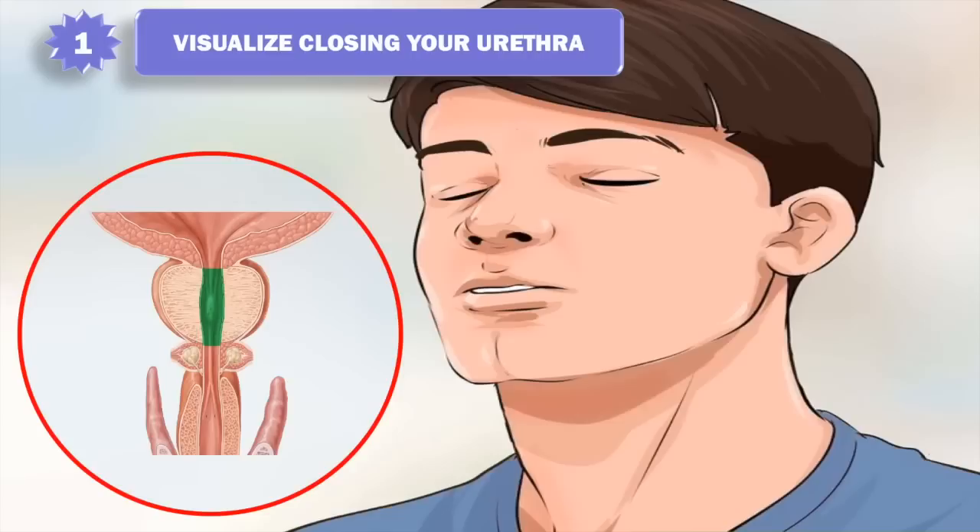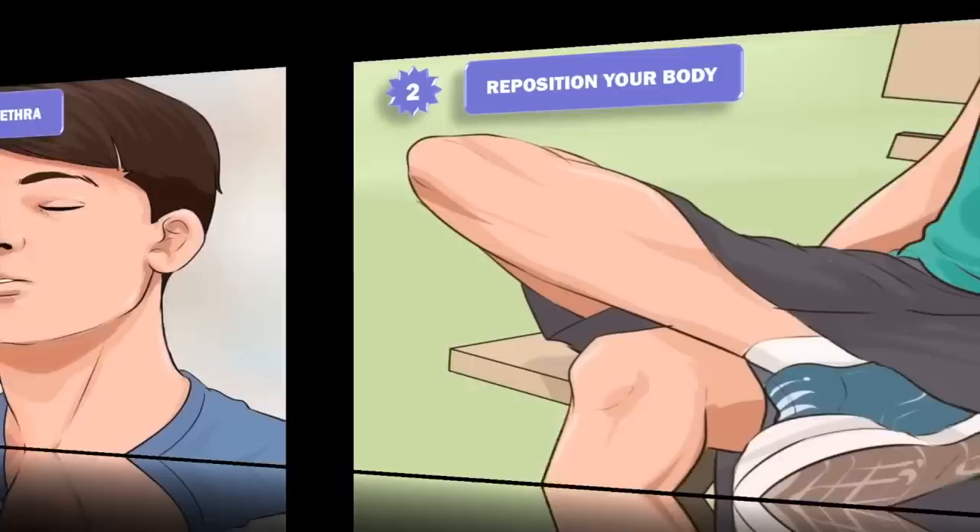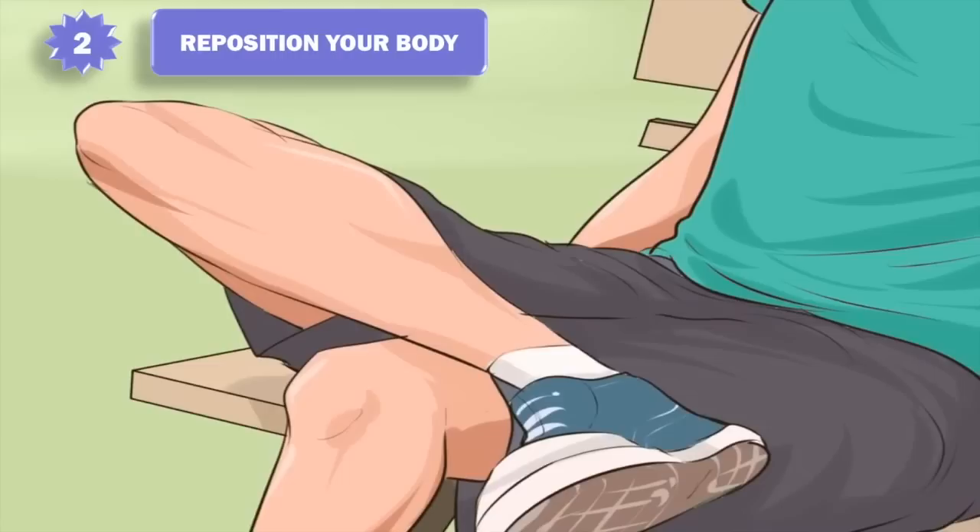1. Visualize closing your urethra. Your urethra is the opening to the outside through which urine exits your body. Imagine squeezing the muscles surrounding the urethra while allowing your other muscles to relax. These are the same muscles you would squeeze if you were trying to stop a stream of urine. Relax the pelvis and abdomen to avoid placing additional pressure on the bladder.